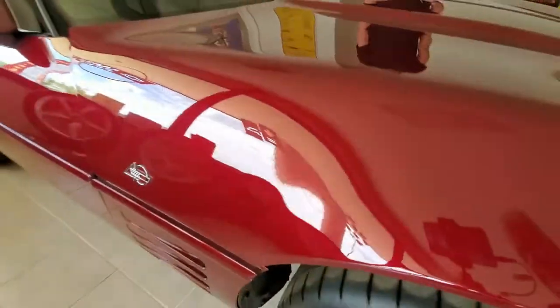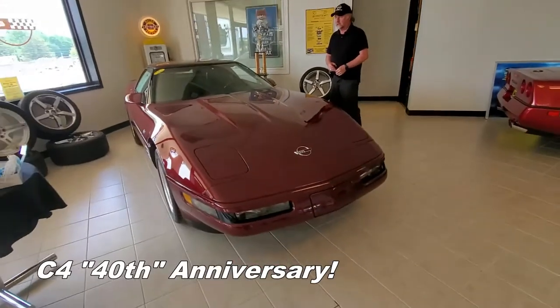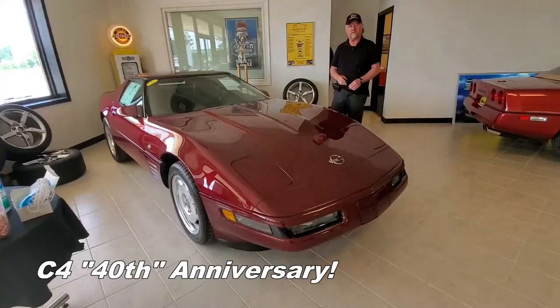Very, very nice and rare car to find. And we also have a 40th Anniversary C4, which is a '93. This car has only got around 13,000 miles on it, and it's an automatic transmission car.